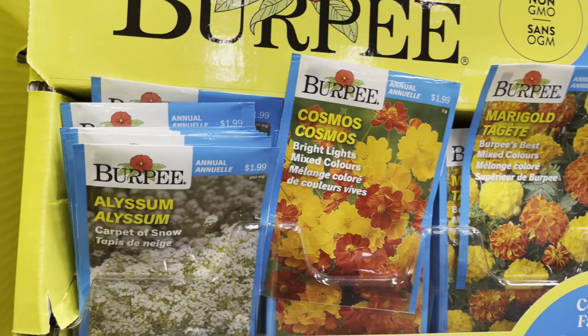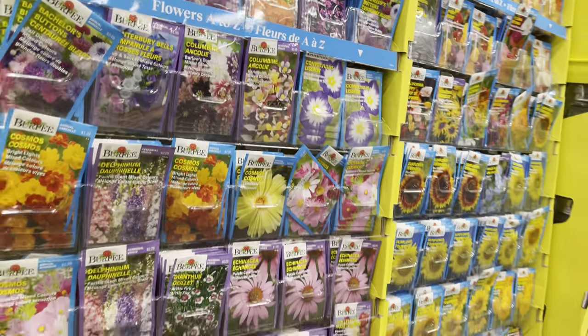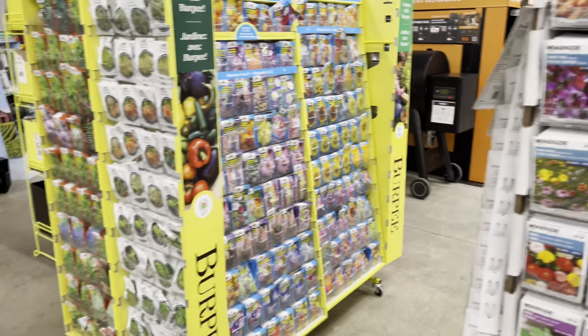Plant friends, the seeds are in. So if you're planting your veggie garden, now is the time to get over to the store and grab your seed packs before they're all gone.